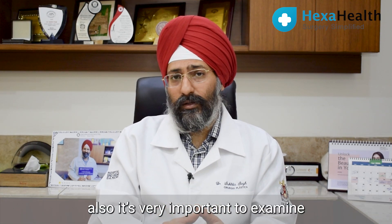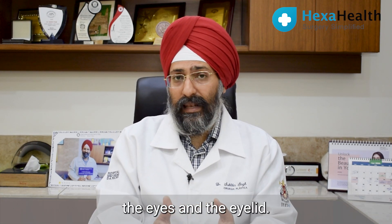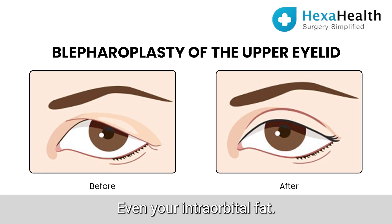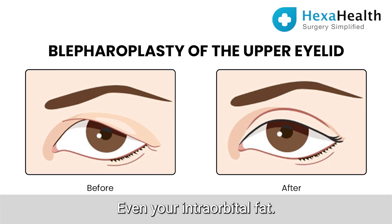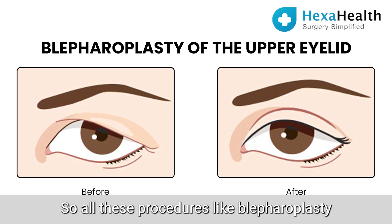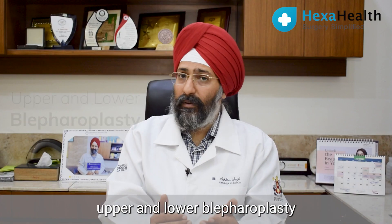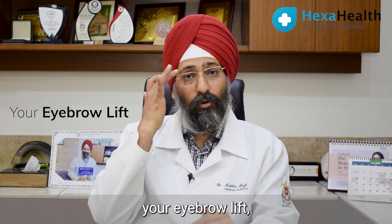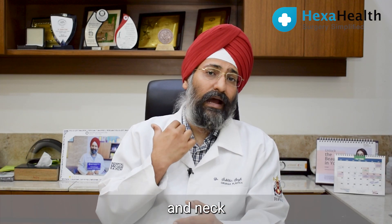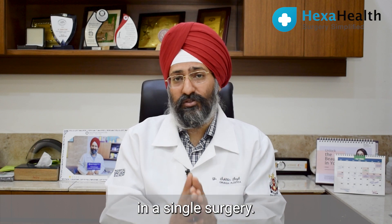It is also very important to examine the eyes and the eyelids. One of the first signs of aging is that your upper eyelids start sagging downwards, and even your intraorbital fat starts herniating out, giving you a very tired look. So all these procedures — like blepharoplasty, upper and lower blepharoplasty, your eyebrow lift, your cheek lift, your jawline lift and neck lift — can all be done together in a single surgery.